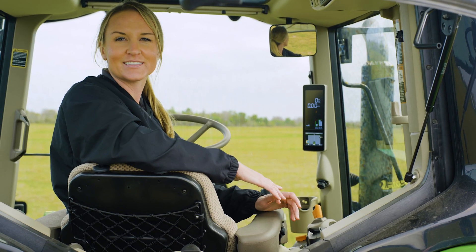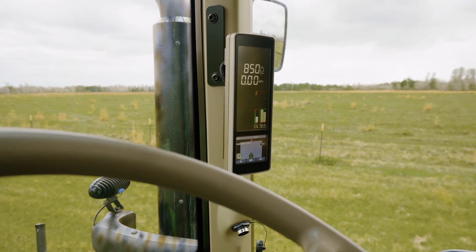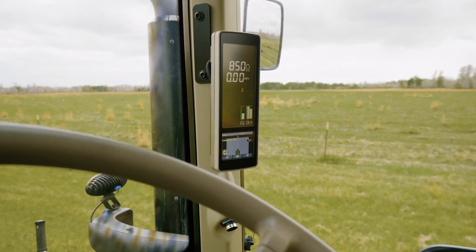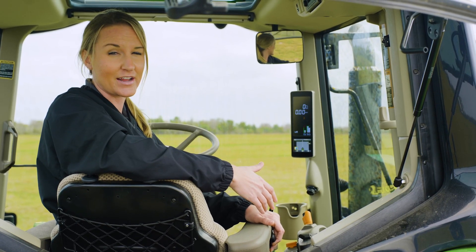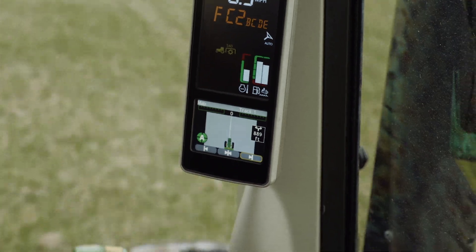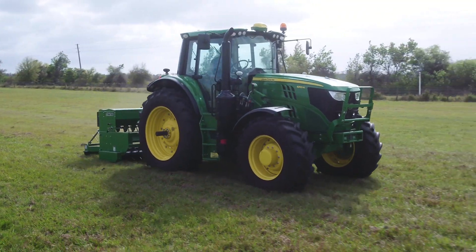Using automated steering on the corner post display is really easy regardless of operator experience. Just a few quick steps and you're set up running fast with straight track. Price is always a consideration, and running AutoTrack on the corner post is less expensive and can still fit a lot of the jobs around your farm.